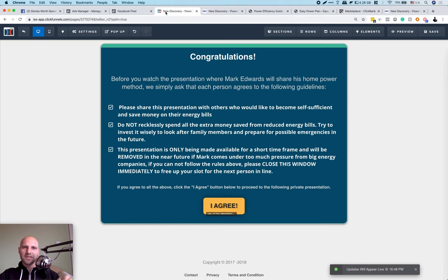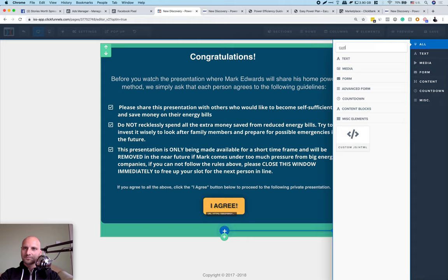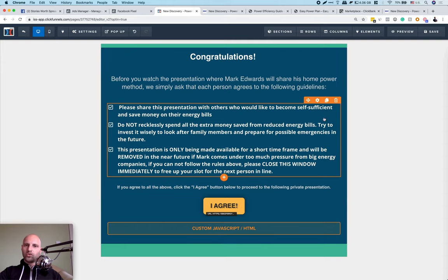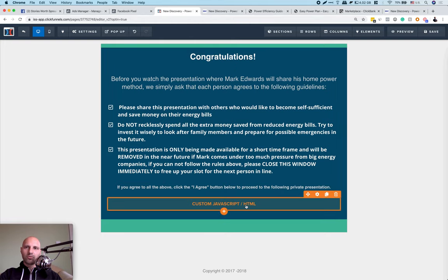To create a custom button to tell Facebook someone clicked 'I Agree': inside ClickFunnels, you unfortunately can't do it directly with the standard button — I've tried many times and it doesn't work. What you need to do is hover over the button, click the plus sign, and add a Custom CSS/JavaScript code element. Search for 'Custom JS HTML,' click that, and leave it as is. Then delete the original button — this custom JavaScript is going to be our button. Save this and when you open the page, it should be empty.